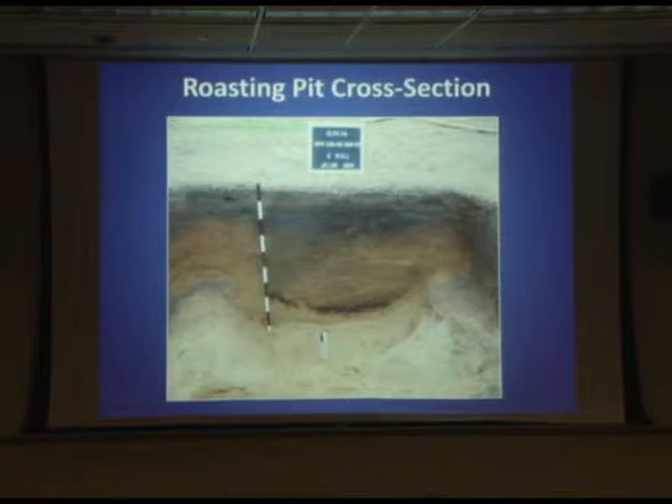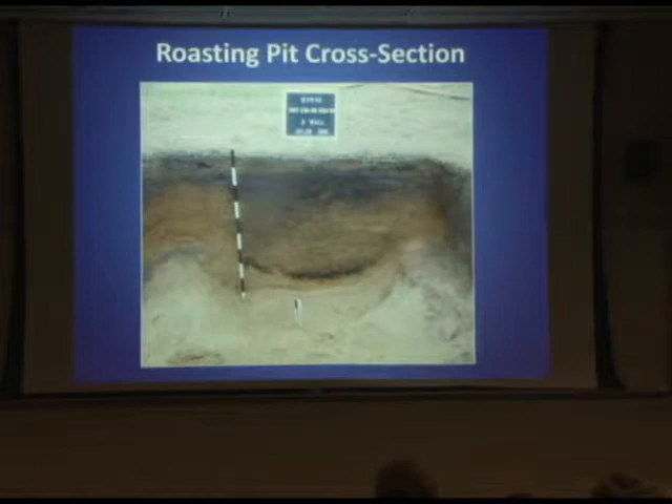One of the roasting pits, a cross section — you can see all the material in the bottom. The artifacts — the animal remains associated with the artifacts. We have a lot of shell-tempered pottery here, characteristic of the Upper Mississippian time period. The chipstone tools, the projectile points — primarily triangular points, which is an earmark of the late Woodland period and Upper Mississippian, so-called Madison points. These are arrowheads, not spear points like we find in some of the earlier time periods. We've got good artifact representation with these particular pits that we were able to isolate.